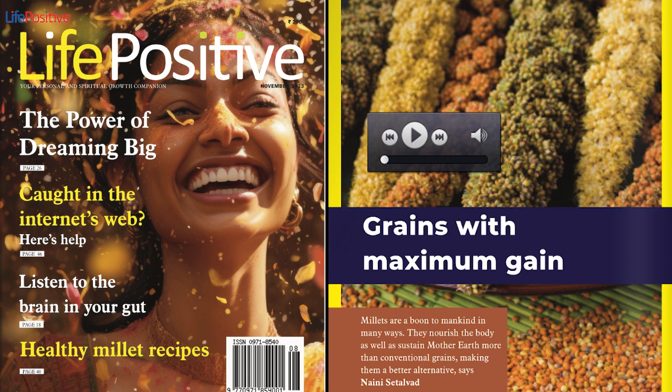Due to their high fiber and protein content, they do not spike blood sugar levels. Rich in numerous vitamins and minerals, they are a good source of nutrients. Another wonderful aspect of millets is that they require much less water to grow than conventional grains, making them a sustainable alternative.